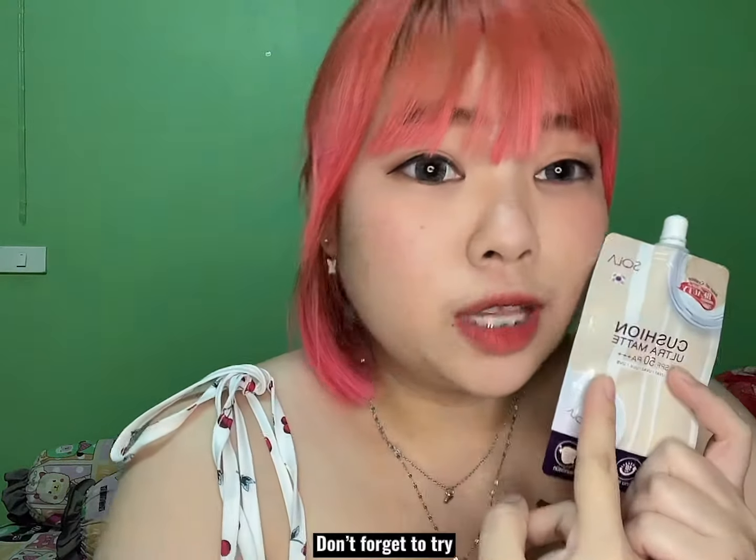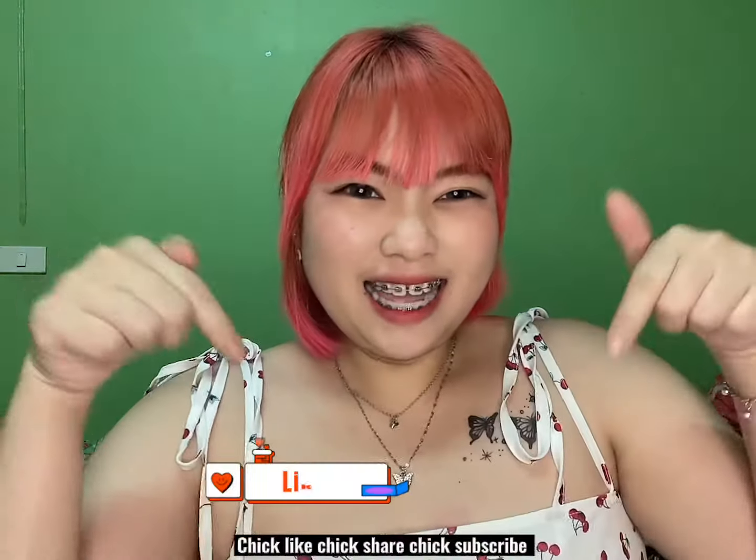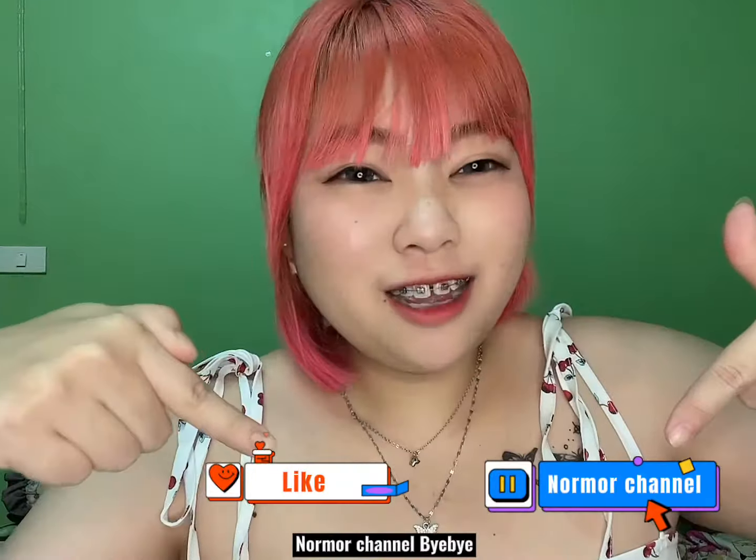Don't forget to try it out! Click like, click share, click subscribe to my channel. Bye bye!